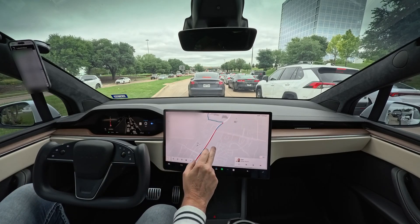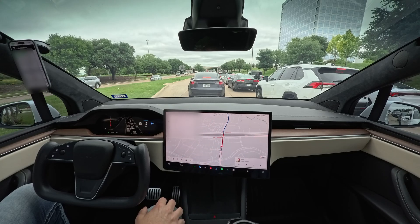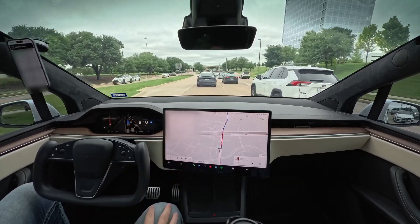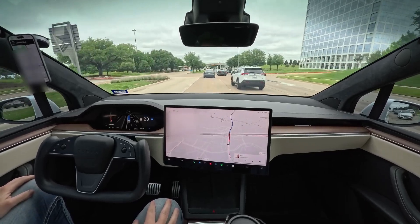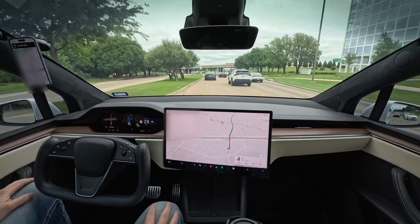When do we turn? This has got us going straight. We're going to countryside, right? Yeah. So for that we need to take Legacy and then turn left on Lebanon.